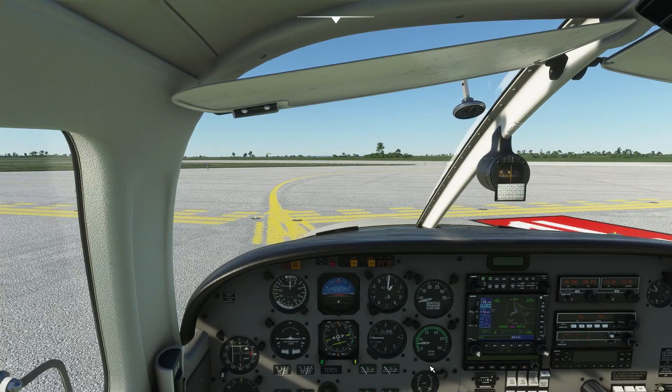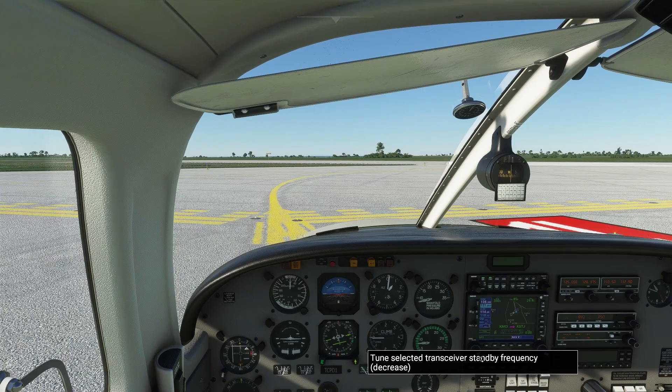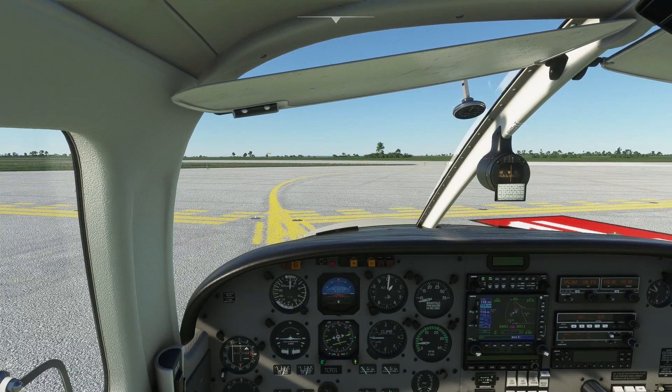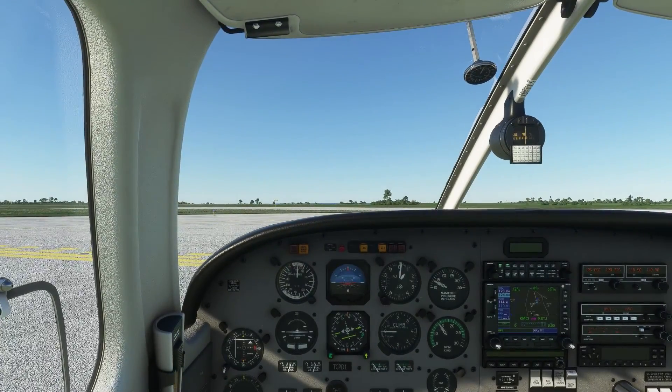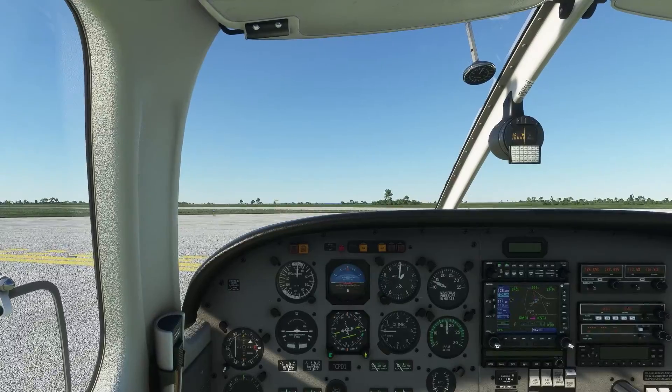The ATIS indicated runway 27 was the active runway. We requested runway one left because it was in the direction of our destination. Another reason we were able to do this — the winds were light. But if we had a strong crosswind or strong tailwind, we would have gone ahead and taken off on runway 27. Our takeoff clearance was runway one left, climb maintain 4000 feet, holding runway heading until told otherwise or until we request to go direct to a point.